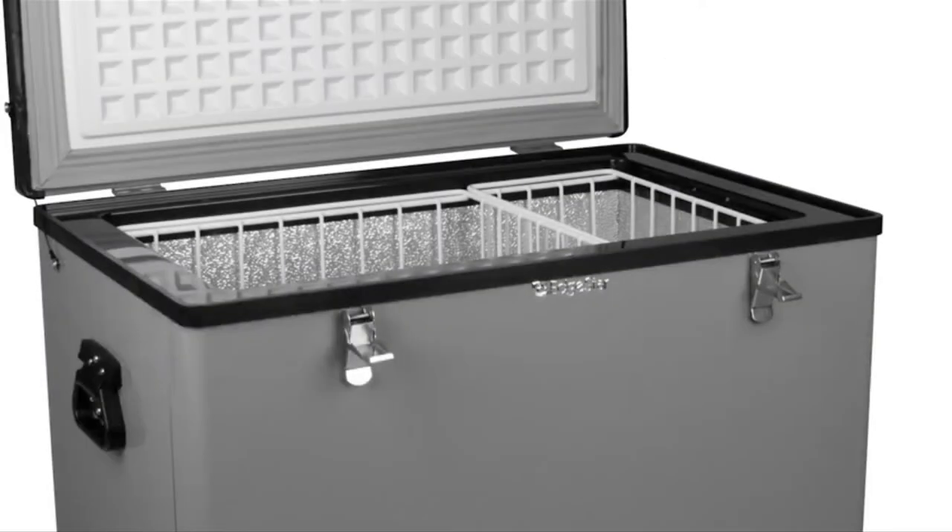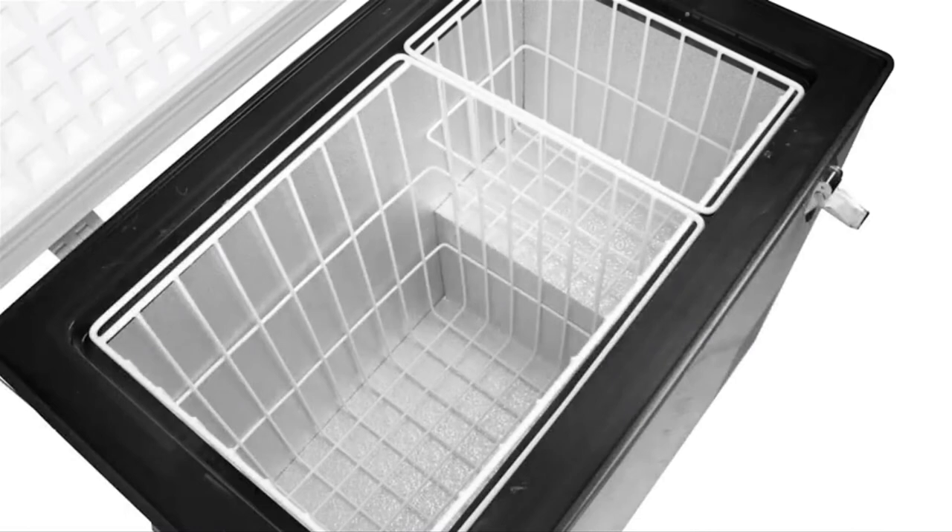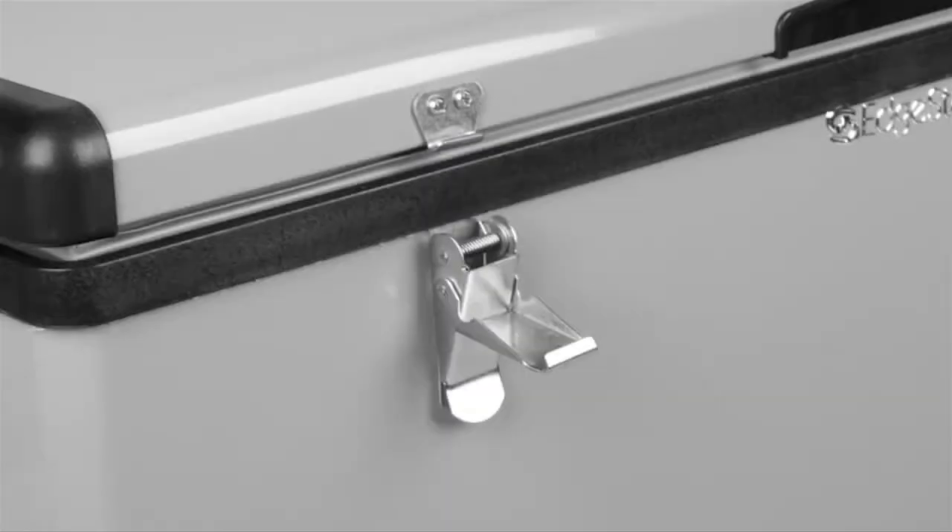The fast freeze button cools the compartment down to negative 8 degrees Fahrenheit in a matter of minutes. Even if the power fails, the insulated walls and lid will keep contents cold for quite some time. Two removable wire baskets are included for efficient storage, and the side-grip comfort handles make the fridge easy to move.